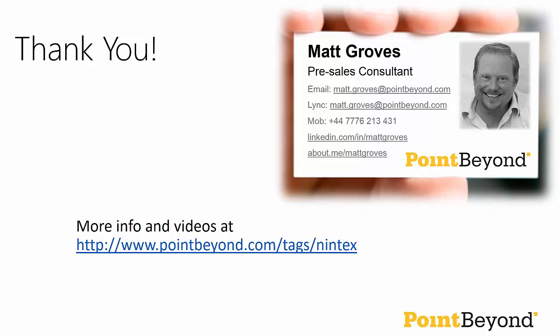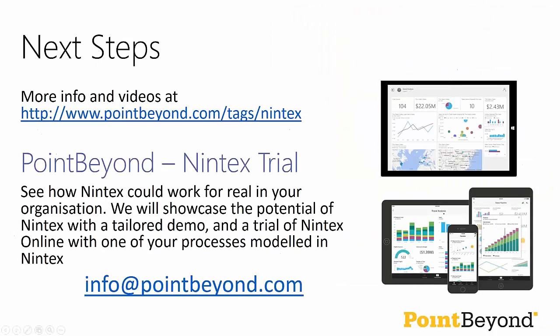Thank you all very much for attending. If there are no further questions, I'll wrap things up now. My contact information is on the screen. If you'd like to take advantage of the offer, please email us at info@pointbeyond.com. If you'd just like to get in touch, feel free to email info at Point Beyond or me directly. As usual, we'll put the recording up online in a day or so and drop you the link by email. Thank you very much for attending, and thank you, Jessica, for helping out.